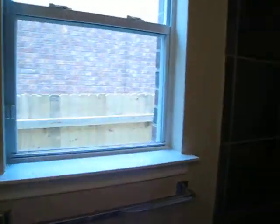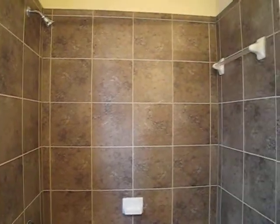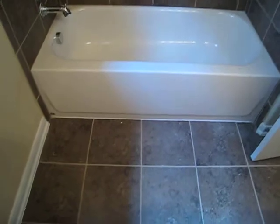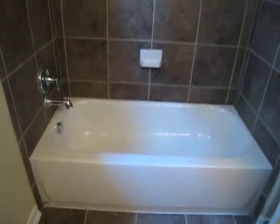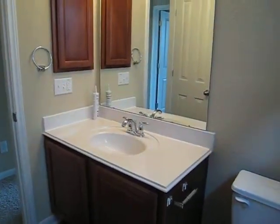There's me. And tile showers and tile floor. This is the second bathroom.